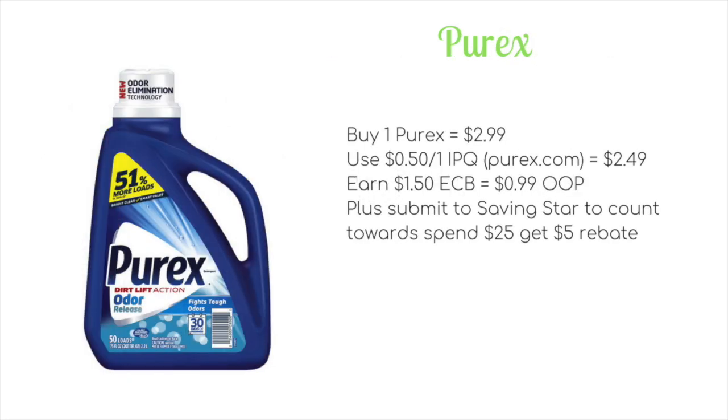If you're a Purex fan, CVS is definitely the place to go this week because it's where you'll get the cheapest price. They're going to be on sale for $2.99. Head over to purex.com for a $0.50 off one internet printable coupon, dropping it to $2.49. You'll then earn back $1.50 ECB, making it just $0.99 out of pocket — 50 cents cheaper than Walgreens this week. Plus you can submit your receipt to SavingStar, tracking toward the spend $25 get $5 rebate on Purex products.